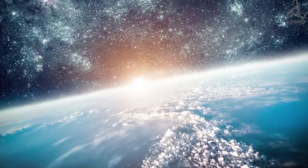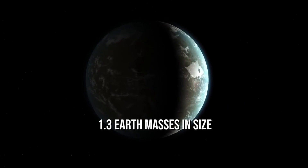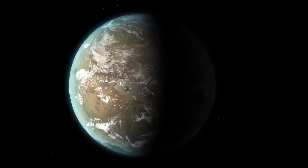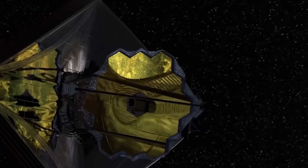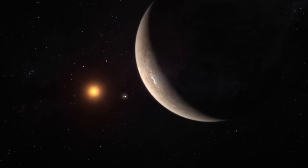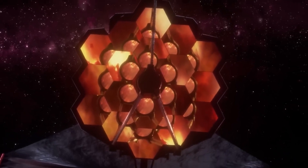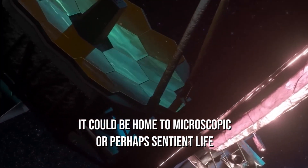While it was previously thought that the planet was only about 1.3 Earth masses in size, new studies suggest that the planet may be more like Earth than previously thought. The planet was identified using the high-accuracy radial velocity planet-searcher spectrograph, but new methods have now allowed scientists to obtain an ultra-precise image of it. The planet circles around Proxima Centauri, the nearest star to the Sun, and astronomers believe that, because it is in the habitable zone of the star, it could be home to microscopic or perhaps sentient life.